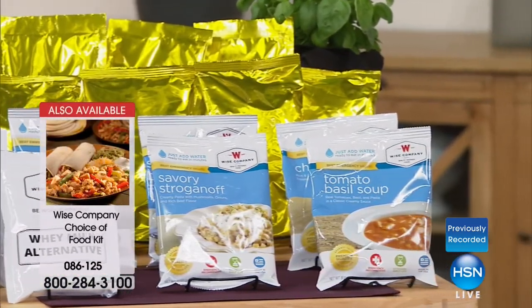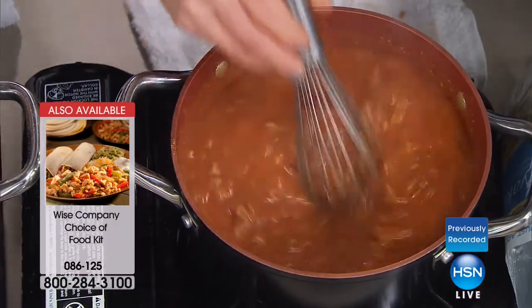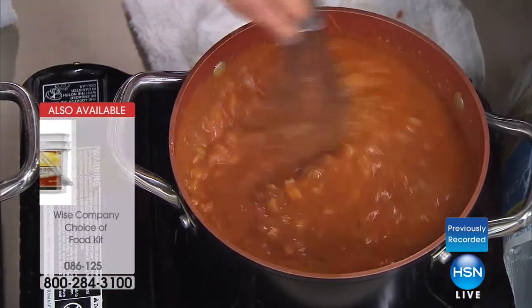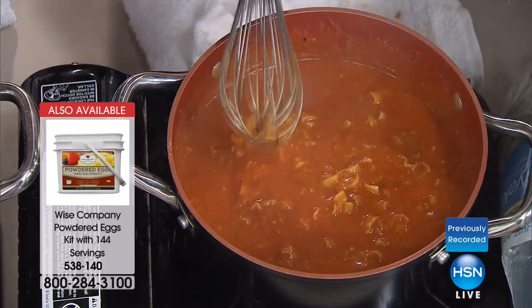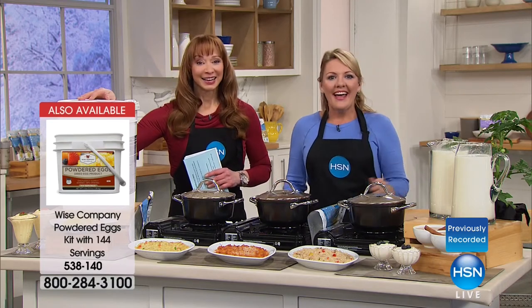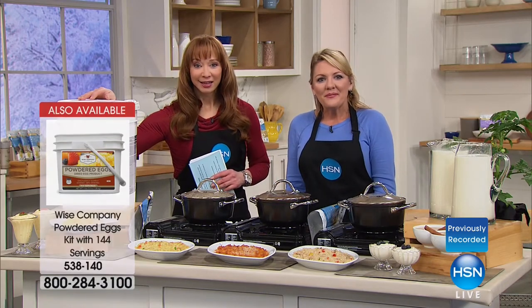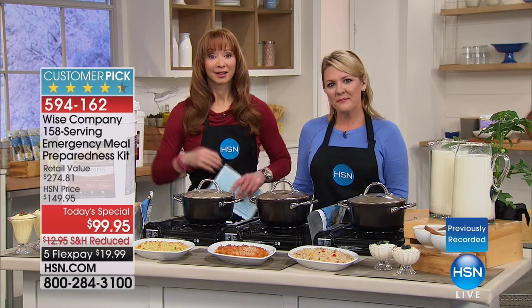Joyce in California actually ordered it last year — welcome to the show, Joyce. She ordered it two years in a row. One of them she gave to friends that were camping, and they used it camping and said it's really good. They've used it three or four times when they went camping.